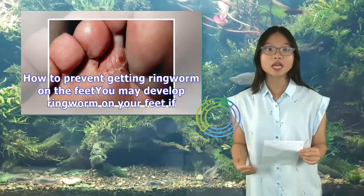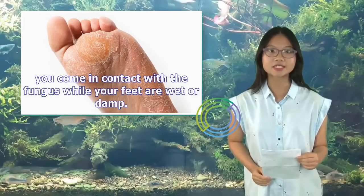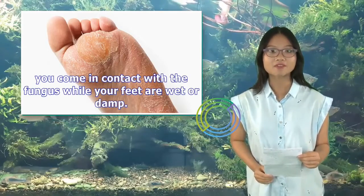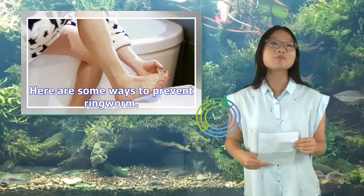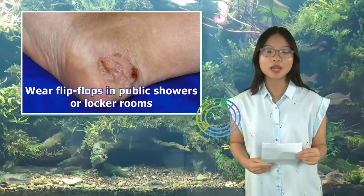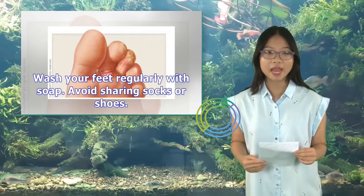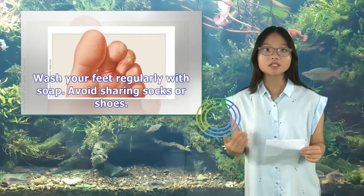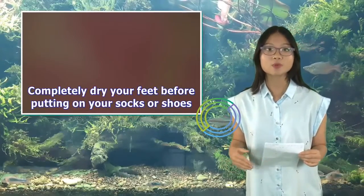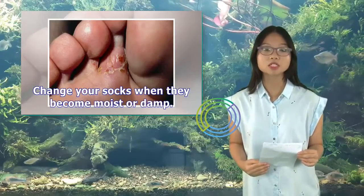You may develop ringworm on your feet if you come in contact with the fungus while your feet are wet or damp. Here are some ways to prevent ringworm: wear flip-flops in public showers or locker rooms, wash your feet regularly with soap, avoid sharing socks or shoes, completely dry your feet before putting on your socks or shoes, and change your socks when they become moist or damp.